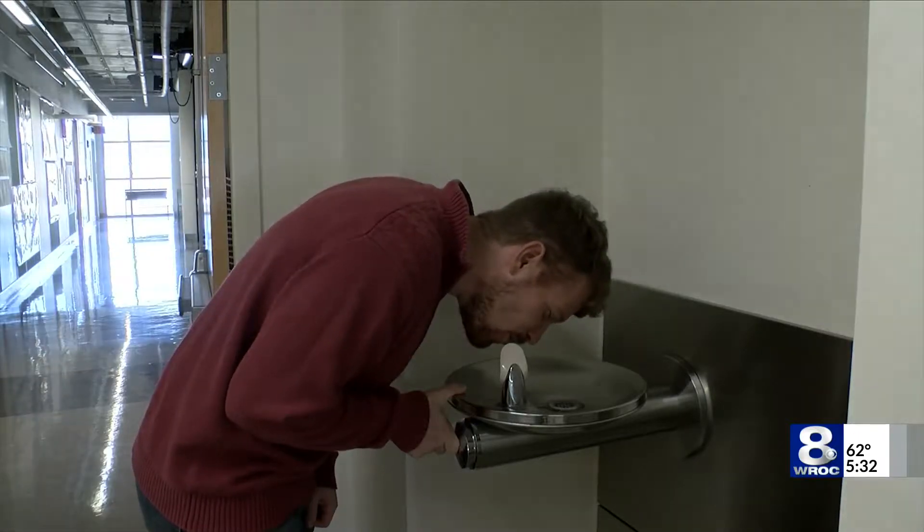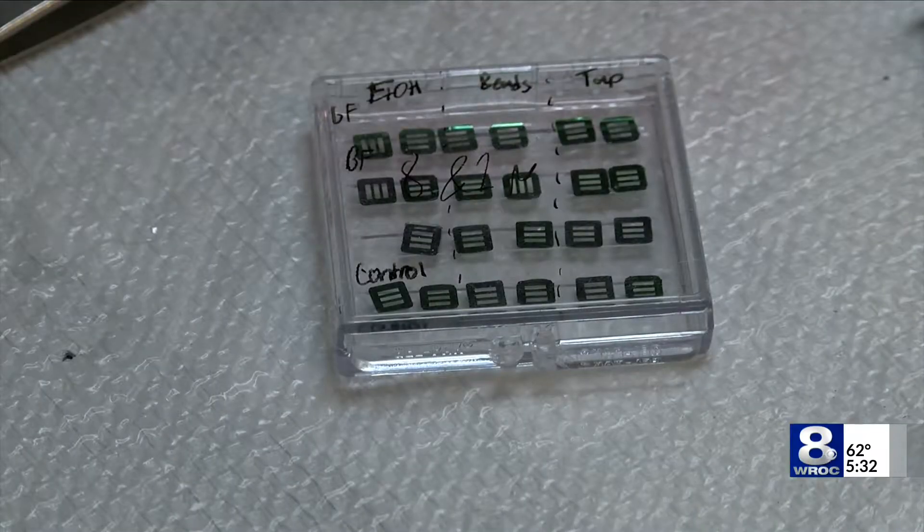Greg Madeski says the science is so new there's no evidence of human harm — yet. "We can see the accumulation of this stuff in animals. We can see it migrate into different organ systems. Nothing has been shown in humans yet."